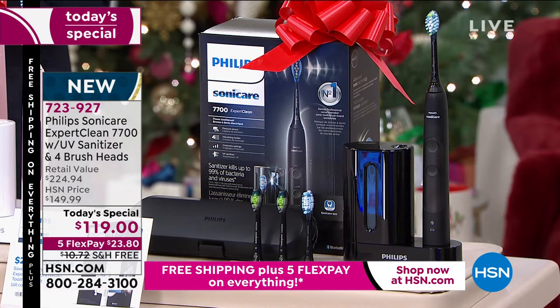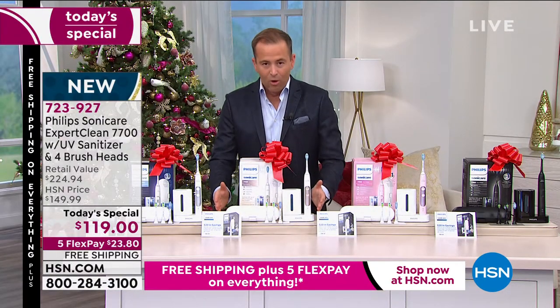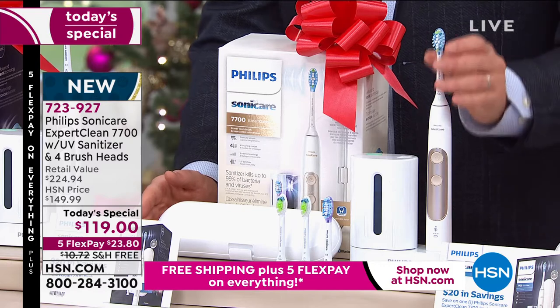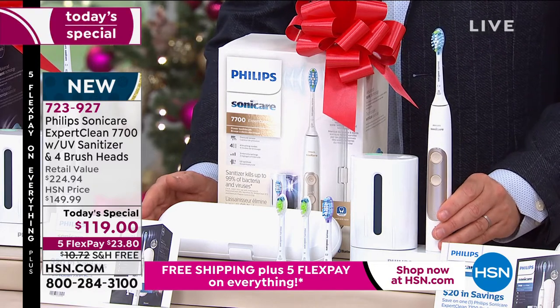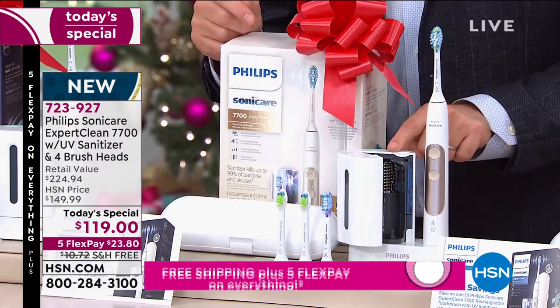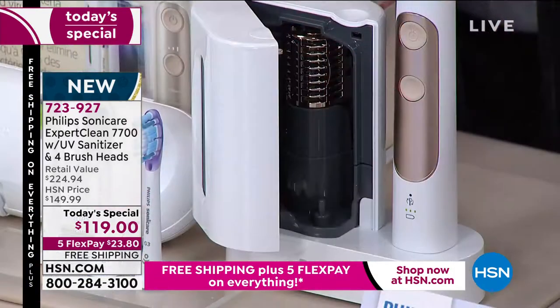We have an offer that is extraordinary. This is the Expert Clean 7700 — an amazing, top-of-the-line Philips Sonicare. You're going to get your toothbrush on the charging stand. It comes with a UV sanitizer. How timely and important is it that we make sure the toothbrush going inside our mouths is as clean as it can possibly be.